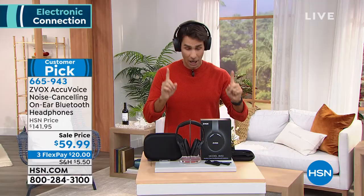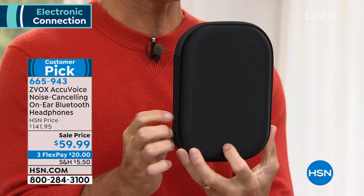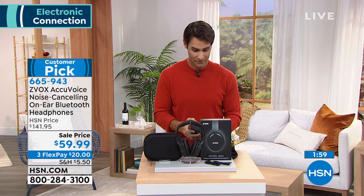You're also getting a hard case included with these headphones. The headphones fold right up and go inside the hard case, which is great when you're traveling in your backpack or purse. We also have a customer testimonial on tape — someone who's a big fan of Zvox. Let's take a listen.